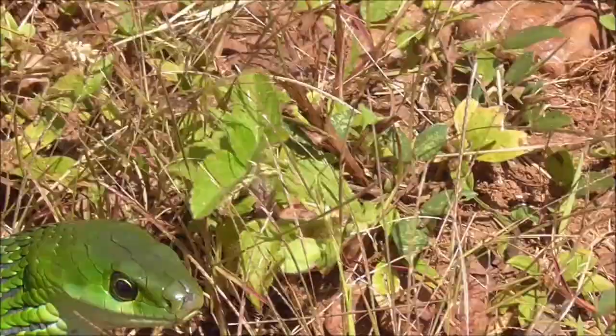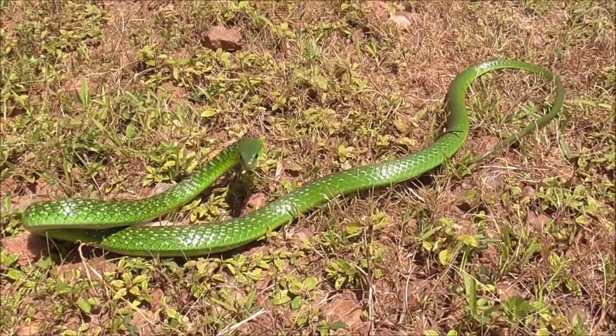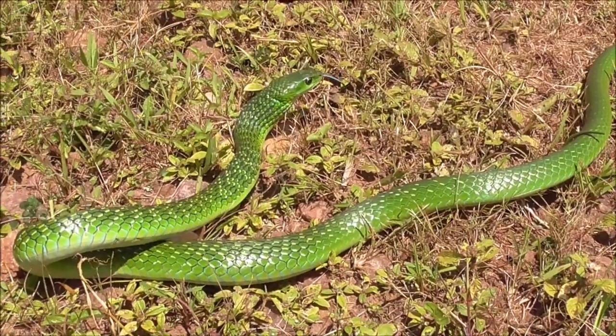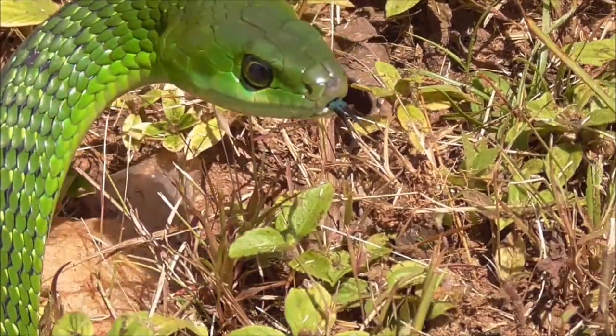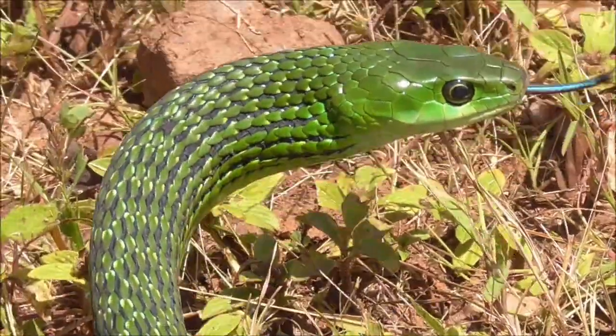And there it struck at me. At the moment the snake feels as though it's cornered — it just wants to go. It doesn't want to stay around here. It's not happy being around here, because I am a creature that is much larger than the snake. So it's defending itself.